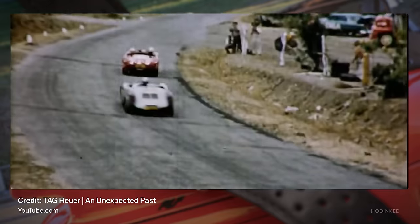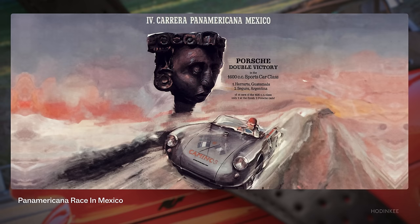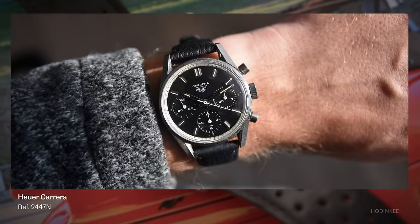He named his design after the Carrera Pan-Americana, a grueling thousand-mile-plus race across Mexico that only ran for four years because it was so intense. In short, it was a sports chronograph, but about as clean and elegant as they come. It's always been a favorite of the classic vintage chronographs for me. They wear better on my wrist than a lot of other classic chronographs, and the design is about as pure as it gets, with nothing superfluous.